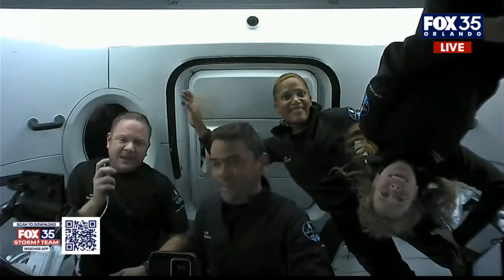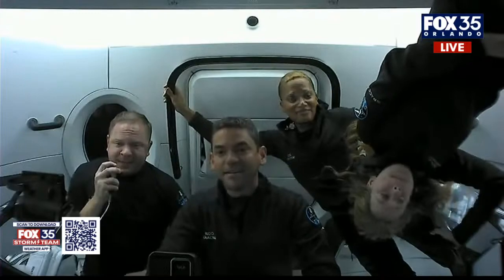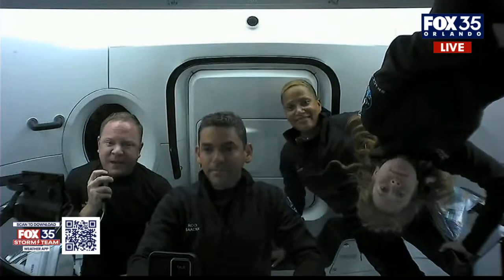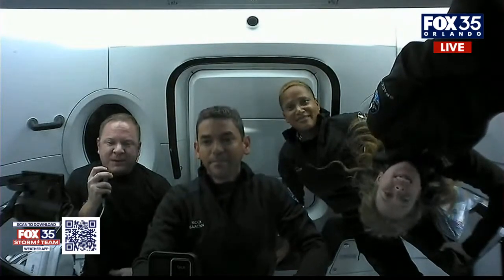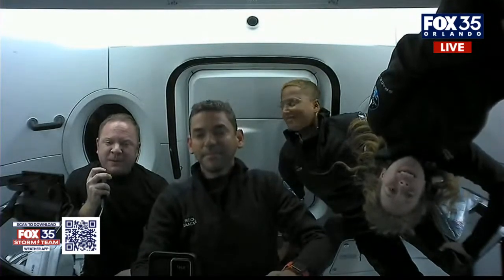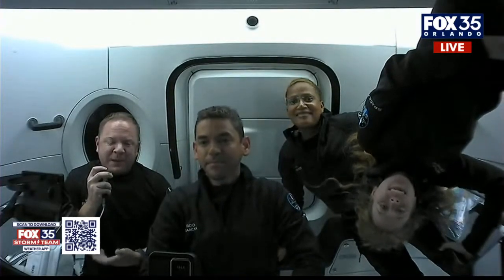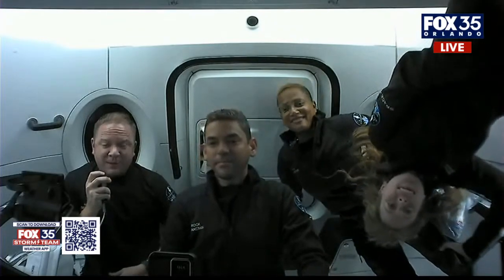Hey, everyone. I'm Chris Ambroski. I'm the mission specialist here, and we've been doing a lot of great things, like looking out the window at Earth — just like we're going to show you through the cupola in a moment. I hope we get to share other cool things like some of the medical experiments and some of the more human side of things that we've brought up here with us today.